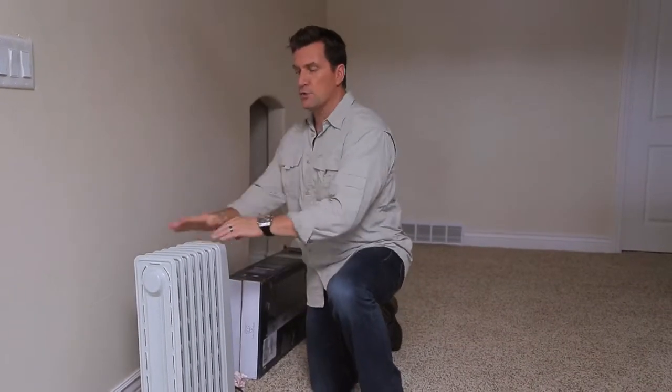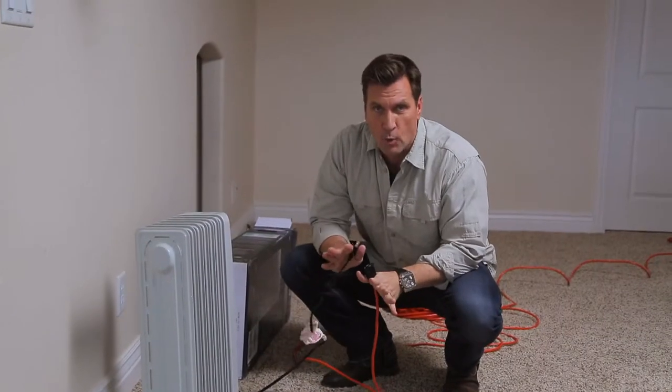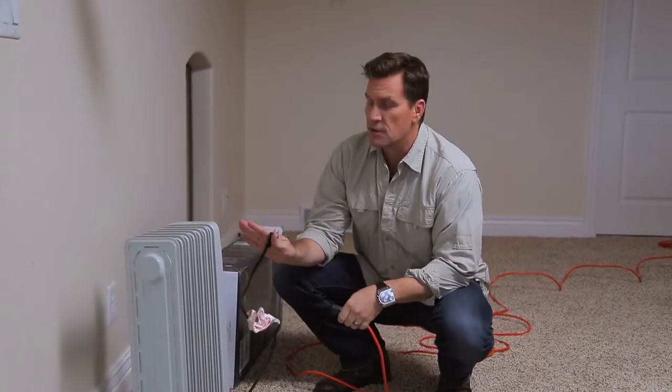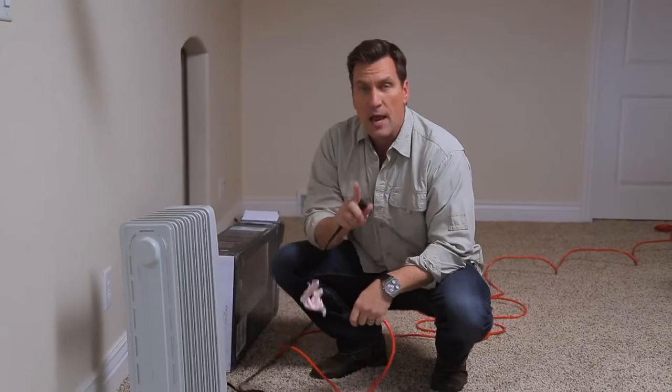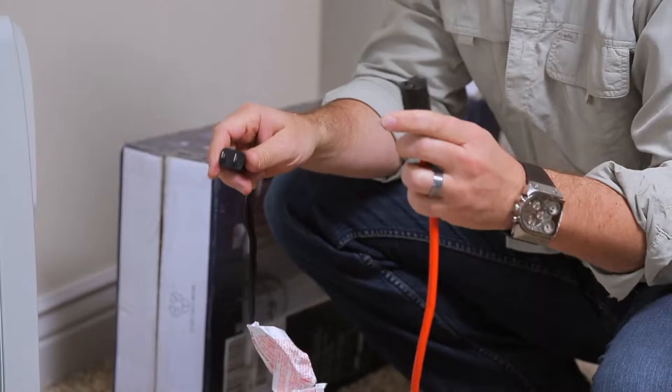For heat we're going to use a convection-style electric space heater, which circulates oil through these veins and then the air passes through that as it heats up. It's the safest type to use indoors. The generator and space heater won't warm the entire house, so we've decided to pick just one room to heat up. We need to make sure that the generator is placed close enough to the house so our heavy-duty extension cord will reach.